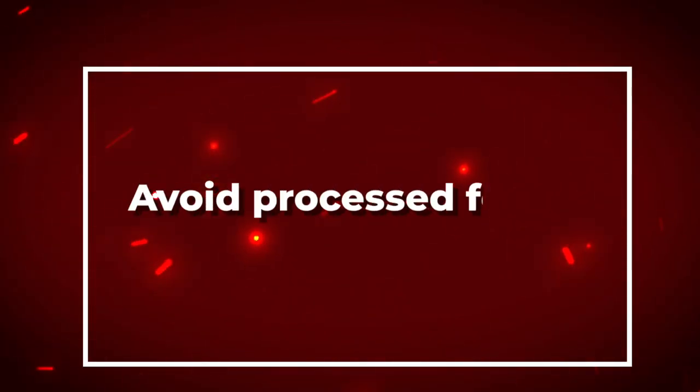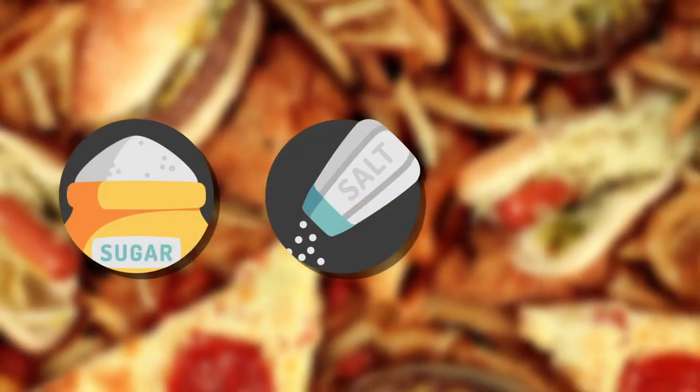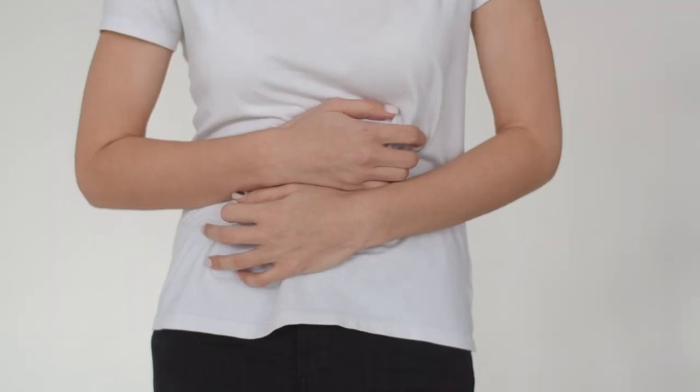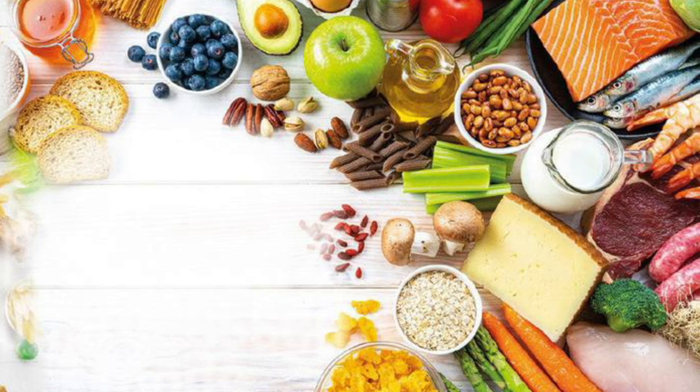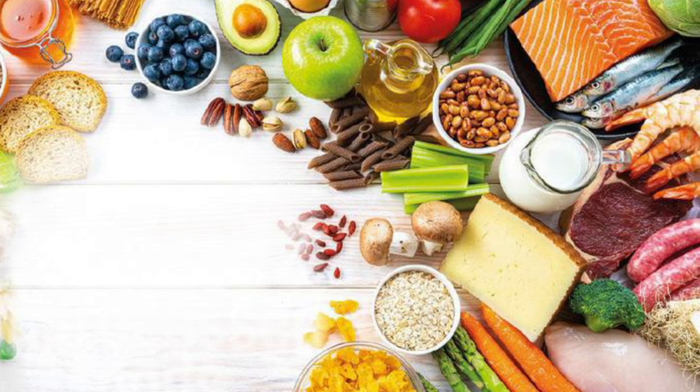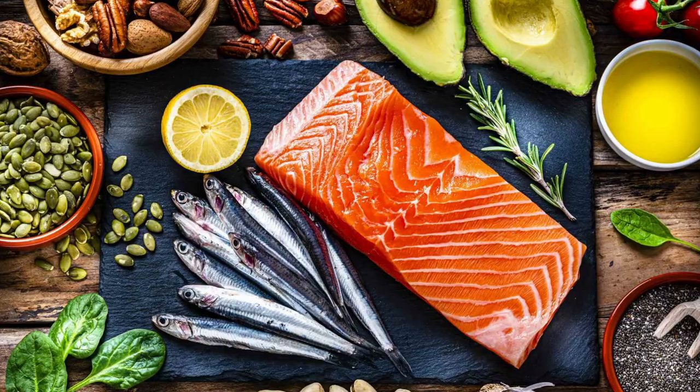Number nine: avoid processed foods. Processed foods are often high in sugar, salt, and unhealthy fats, which can lead to digestive problems such as bloating, gas, and indigestion. Instead, try to eat whole, unprocessed foods that are nutrient-dense and easy for your body to digest. This includes fruits, vegetables, whole grains, lean proteins, and healthy fats.